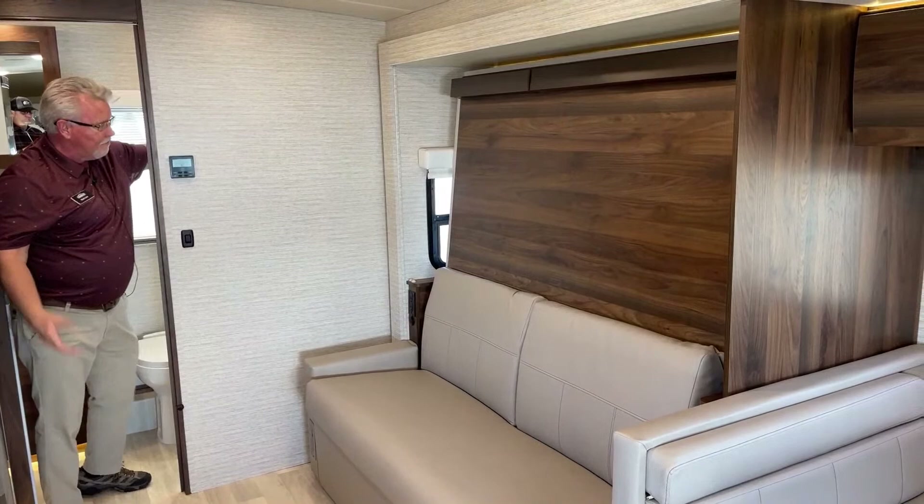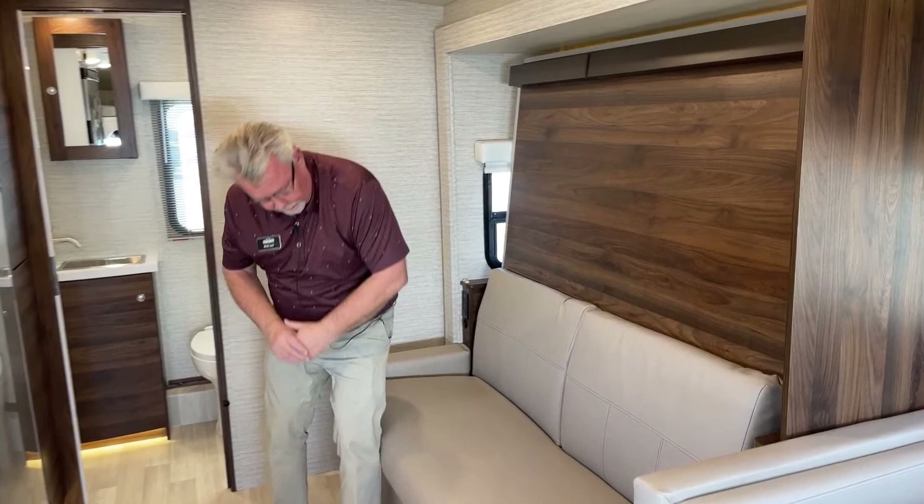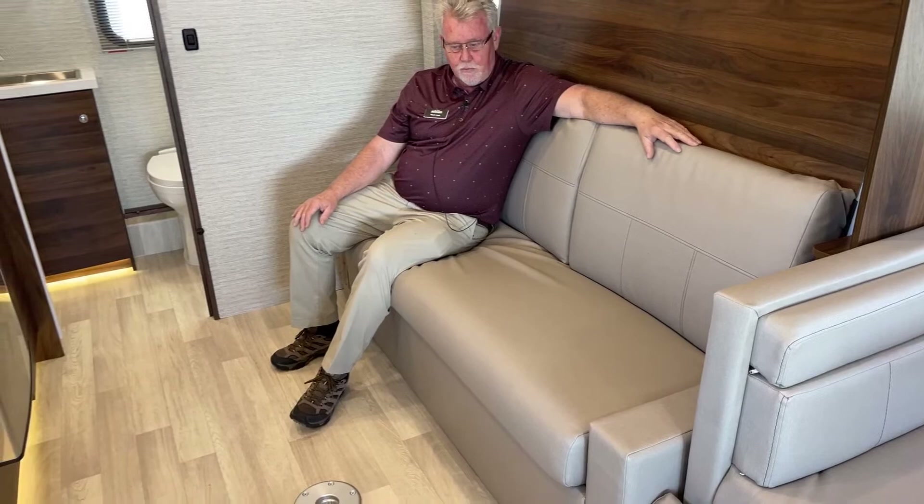When you put the bed back up, you notice this space right here — it's kind of a void, so if you want to keep your pillows, bedding, or other items, you have plenty of room back there to store things. Once it's up, you actually have quite a comfortable couch, and with that table there are just a lot of different ways you can use this space.